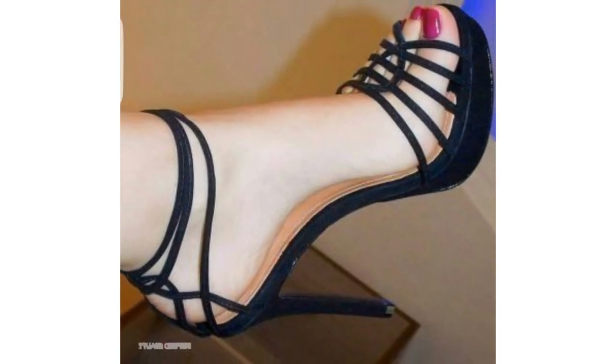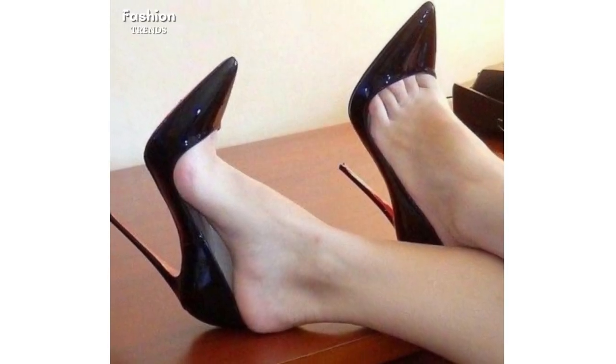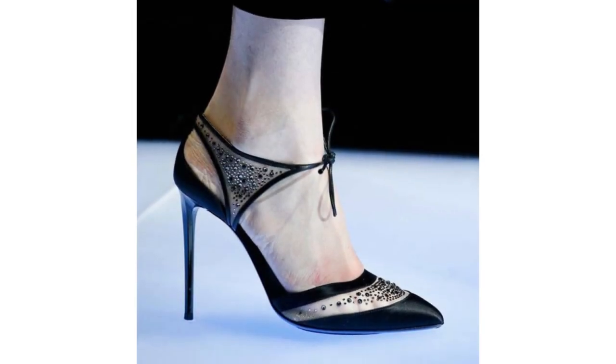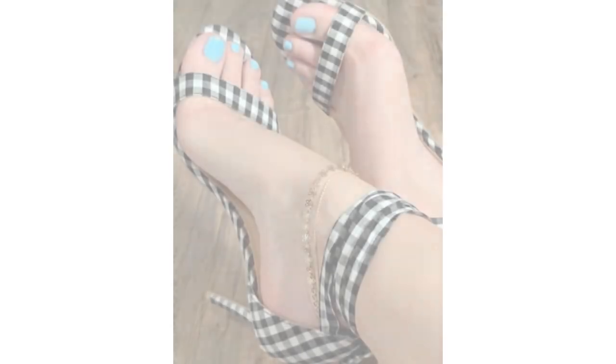Ankle loop stiletto heels, open toe stiletto heels, stiletto heels with bow, solid stiletto pumps, and embellished stiletto heels are the striking features of my video. Picking any one idea from this collection for your social event or business meeting can make you captivating.